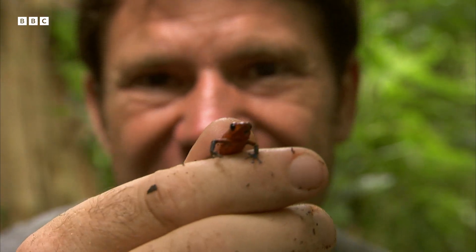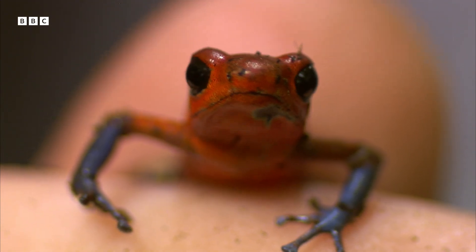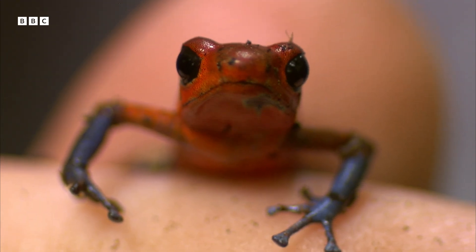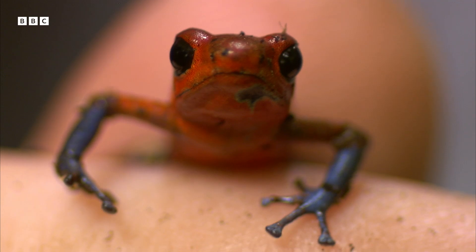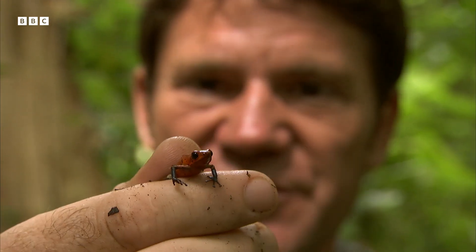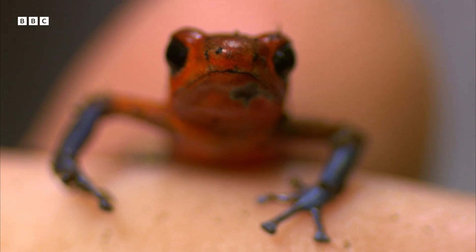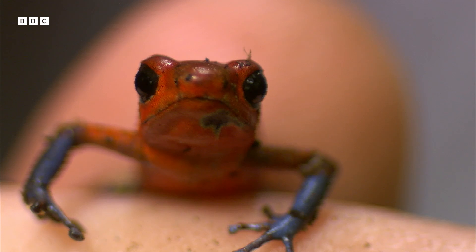Most people are absolutely blown away the first time they see a dart frog about how small they are. It's incredible to think that an animal this size can be the most poisonous on the planet. Those bright, bright colours are part of the reason that this frog is actually found active during the day. Every other frog found around here comes out at night time. These dart frogs can be active during the day and they're brightly coloured because predators are going to see these colours and know it means just one thing - this is highly poisonous and certainly not going to be good to eat.